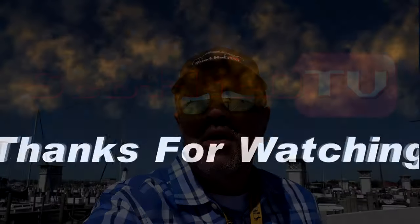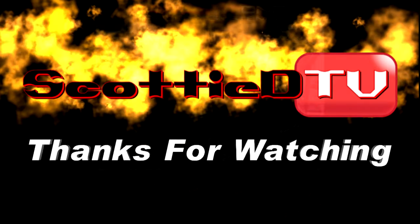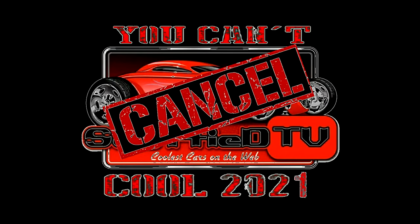Hey y'all, make sure you subscribe to this channel and visit ScottyDTV.com for an easy way to search the hundreds of videos I have posted. Either click the link in the description or the one at the end of this video. I'll see you next time.